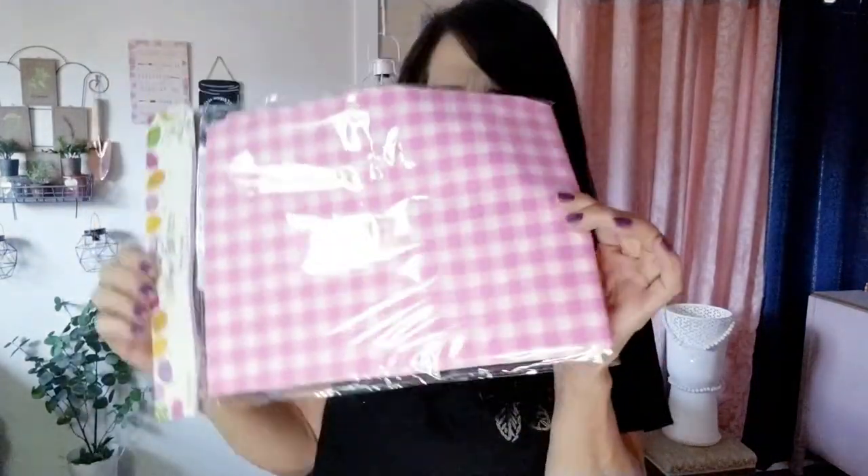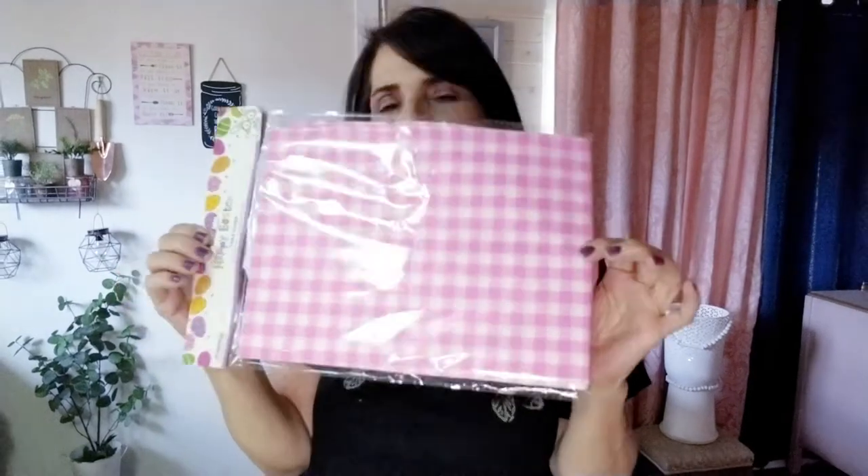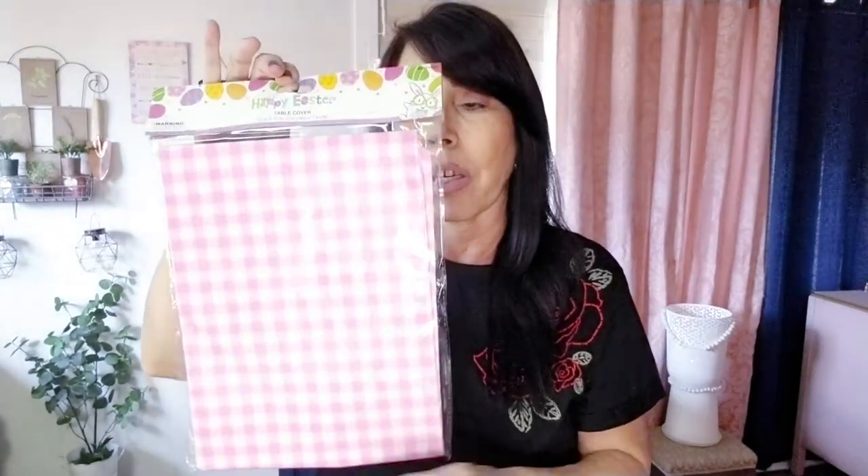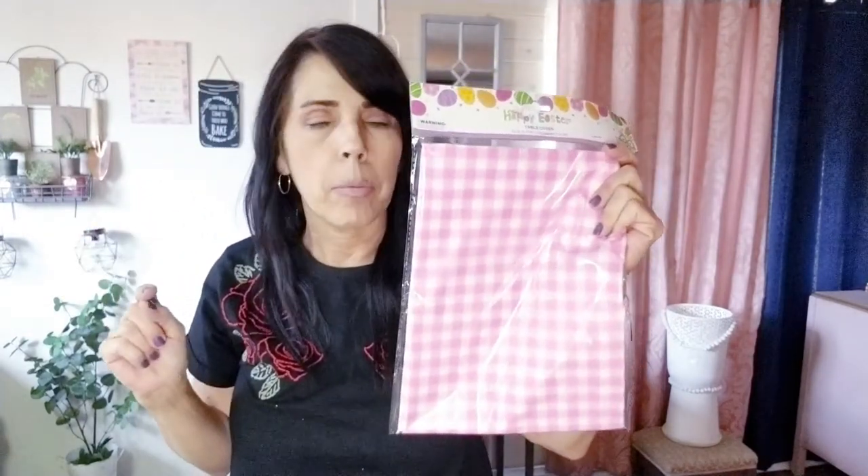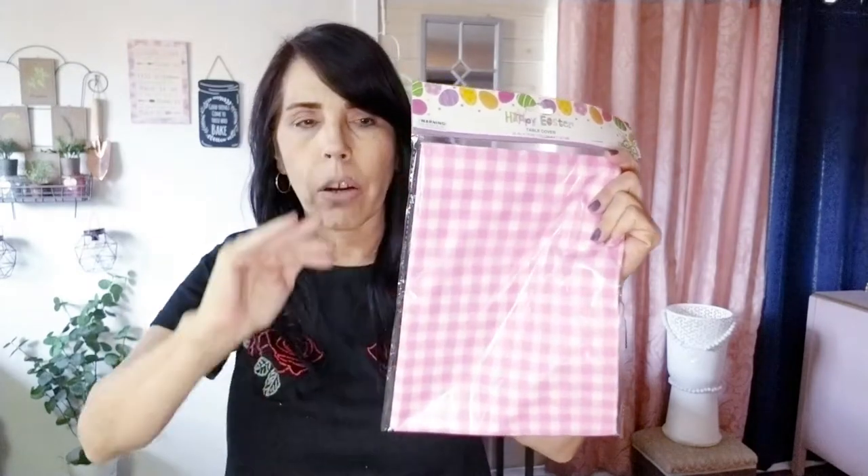I grabbed this pretty pink gingham tablecloth for 99 cents. It's plastic, but it can be used for so many DIYs — tiered trays, wall decor backgrounds, anything. It was in their Easter line and I just thought it was really pretty.